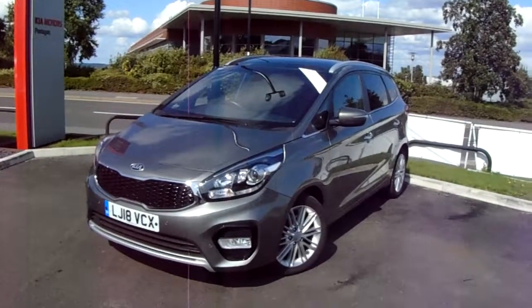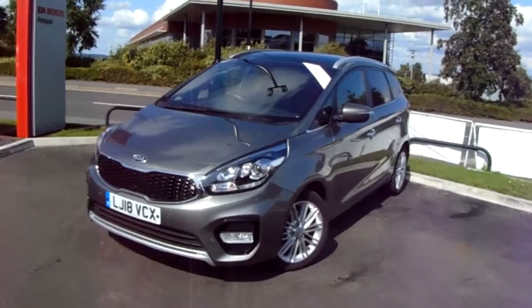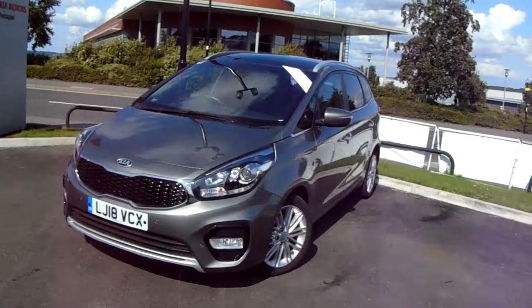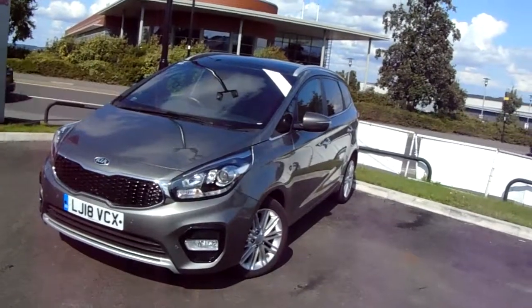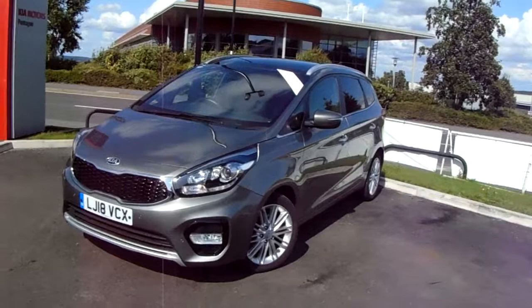Welcome to our 2018 Kia Stonic. This car has a 1.7 litre diesel engine which produces 141 brake horsepower and runs around 62.8 miles to the gallon. This car has only had one previous owner and will come under the balance of the manufacturer's warranty.